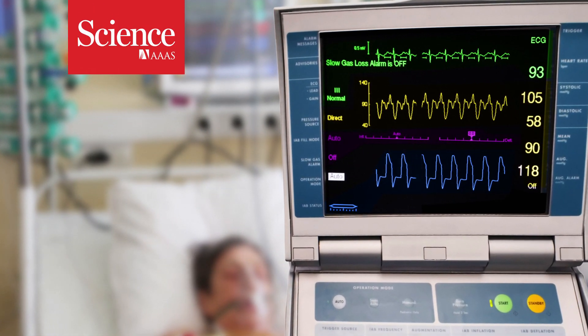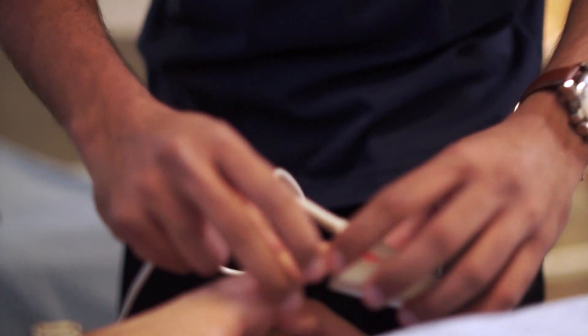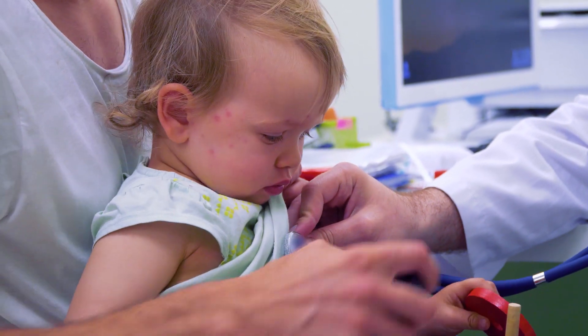For humans, monitoring vital signs is usually just a matter of wearing a small device on the tip of your finger, or a quick listen with a stethoscope, and you're good to go.